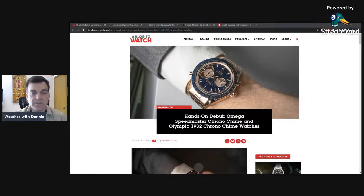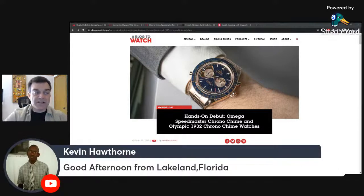Welcome to the Watches with Dennis lunch live stream for October 27th, 2022. It's been about a week and a half since the last live stream. There was a work conference to attend, and a few videos have gone out recently, including a review of the IWC Portuguese and the Orient Cano review which dropped the day after the last stream.